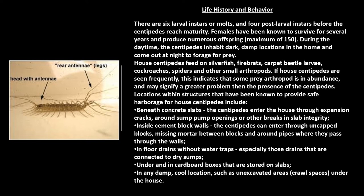If house centipedes are seen frequently, this indicates that some prey arthropod is in abundance and may signify a greater problem than the presence of the centipedes. Locations within structures that have been known to provide safe harborage include beneath concrete slabs — centipedes enter through expansion cracks, around sump pump openings, or other breaks in slab integrity. Inside cement block walls, they can enter through uncapped blocks, missing mortar between blocks, and around pipes where they pass through the walls. Also in-floor drains without water traps, especially those connected to dry sumps; under and in cardboard boxes stored on slabs; and in any damp, cool locations such as unexcavated areas like crawl spaces under the house.